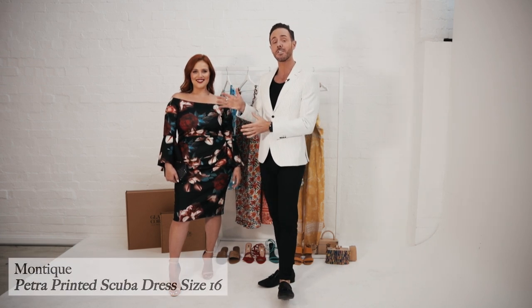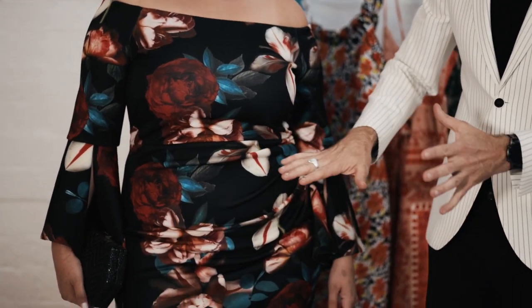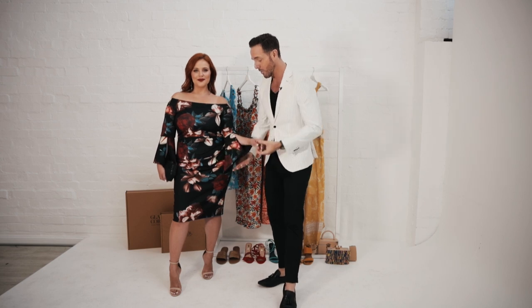I've had a lot of questions from Glam Corner customers asking about how to hide their tummy. Well ladies, this dress is for you. It is from Montique, this is a size 16. The ruching in the dress is totally going to hide your tummy. Also being a floral print, it's busy on the eyes, so that makes it flattering as well. I love the off-the-shoulder because it really accentuates the decolletage, and I love this beautiful bell sleeve as well. This dress is a winner.